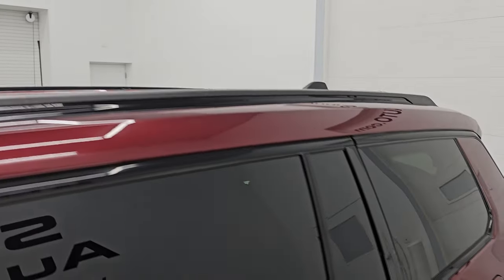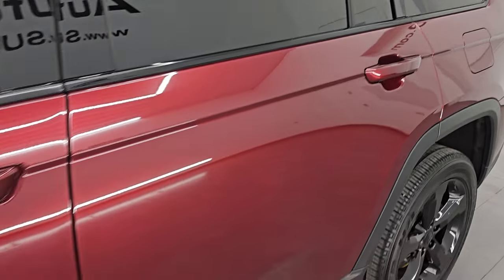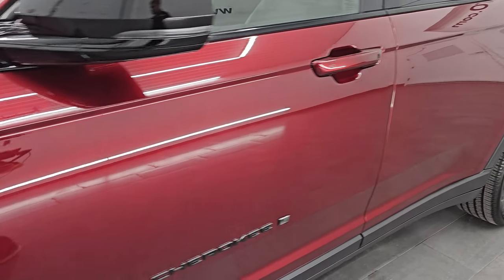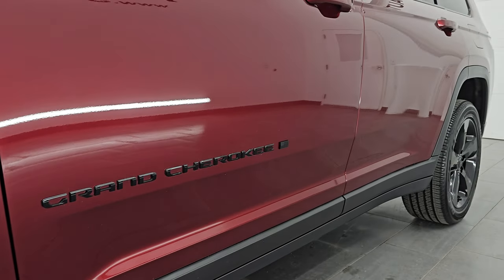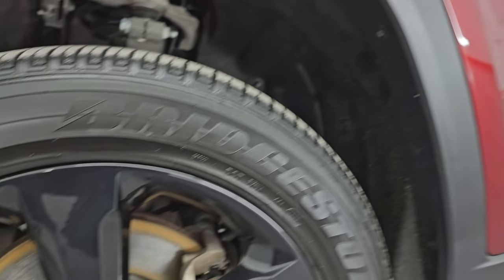Red velvet pearl coat is the color. I shoot all my videos in 4K. If you like the video, subscribe to the YouTube channel, click the bell notifications, get updates on the videos I do each and every day, as well as have access to one of the largest catalogs of vehicle and Jeep walkarounds on YouTube.